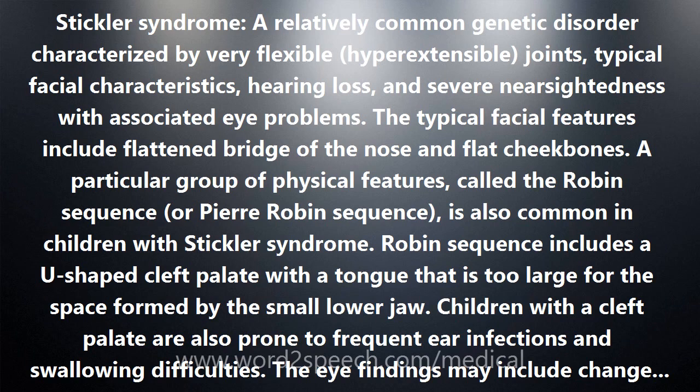Young people with Stickler syndrome may have extremely flexible joints, which become less flexible with time. People with the syndrome may develop arthritis-like symptoms as adults, along with progressive spine problems and back pain.